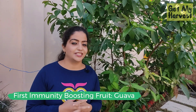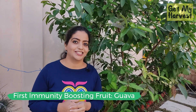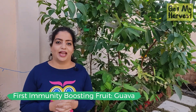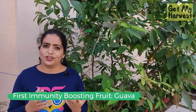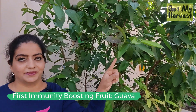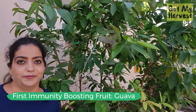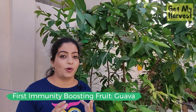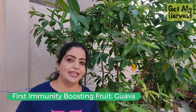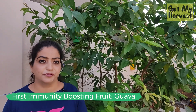The first immunity-boosting fruit on my list is our humble guava, or amrood. They are a rich source of vitamin C and provide natural protection against a lot of diseases. Did you know that even the guava leaves are rich in medicinal properties and are used for those purposes? The guava also prevents bacterial activity in our throat, which is why it tops the immunity-boosting fruit list for me.